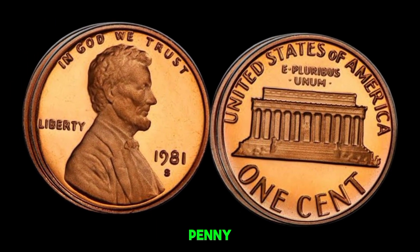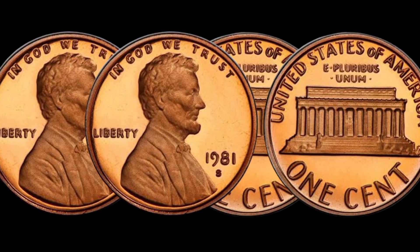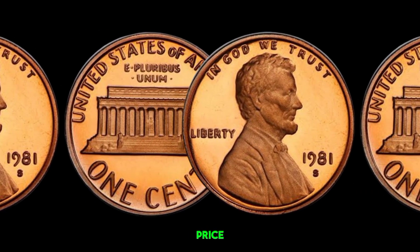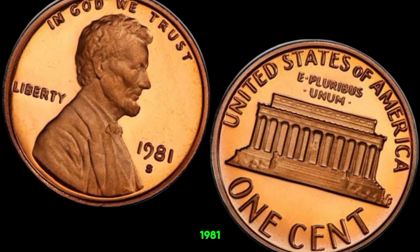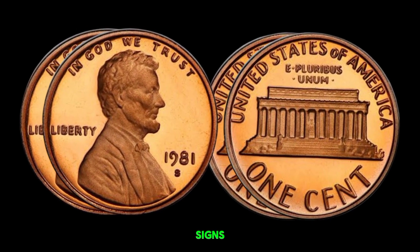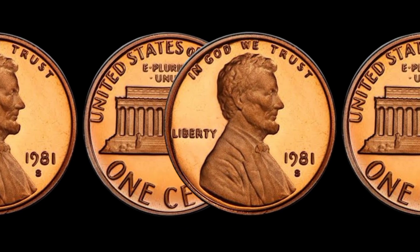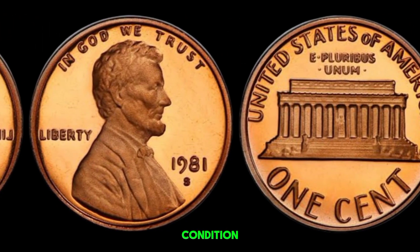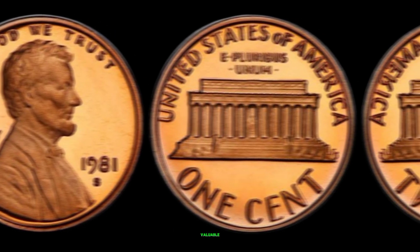Finding a 1981 D-penny with a significant mint error and in perfect condition is extremely rare — that rarity is what drives the price up to potentially millions of dollars. To tell if your 1981 D-penny is worth millions: look for any signs of wear (a mint-state coin will have no scratches or signs of handling), use a magnifying glass to spot any doubling or misstrikes, and send your coin to a professional grading service to get an official condition report. This coin's value in market: $1.8 million.